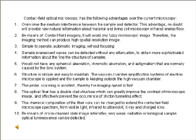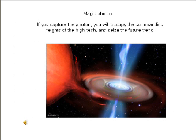10. By means of a micro channel plate image intensifier, very weak radiation or biological sample optical luminescence can be detected. If you capture the photon, you will occupy the commanding heights of high tech, and seize the future trend.